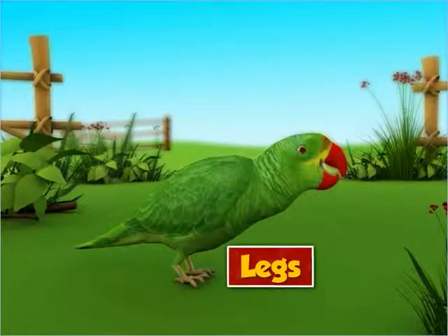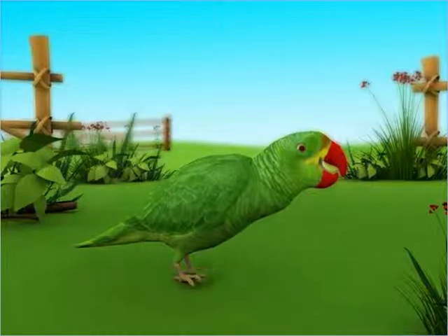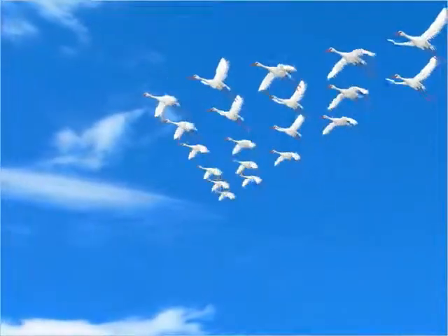Birds have two legs and claws. They use their legs to walk, but most of the birds cover long distances by flying.